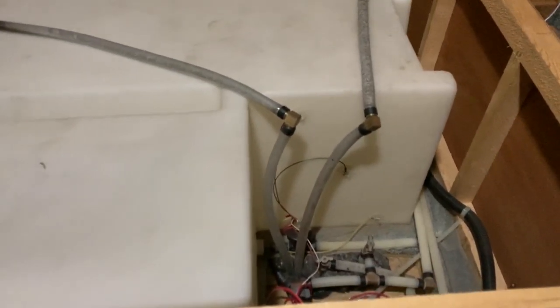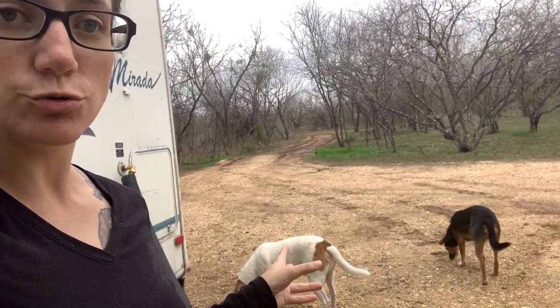We used the full 80-gallon water tank in 10 days. It lasted 10 days and we used it pretty freely, though we did conserve a lot. I have to remind you that we do have two dogs, two children that drink water, and two adults that drink water. We used our water for cooking, cleaning, drinking, laundry, and brushing our teeth — we used water for everything.